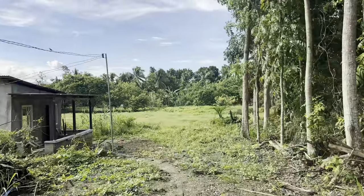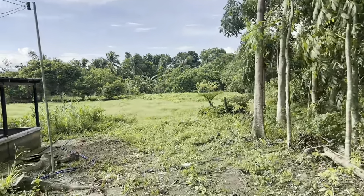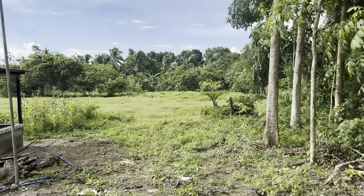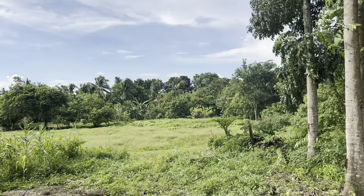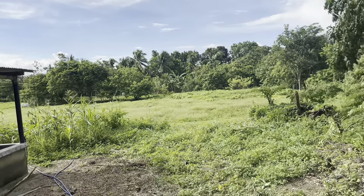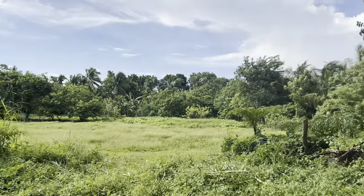The elevation of this property is 70 meters above sea level. And of course, if you are a fan of the beach, that is 35 kilometers away from Laiya, San Juan, Batangas.